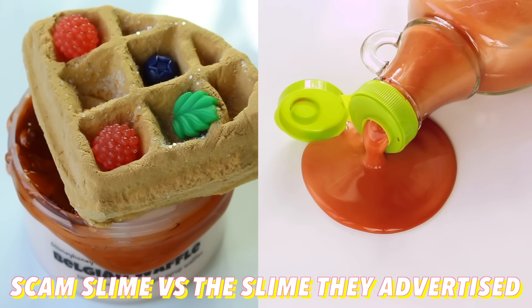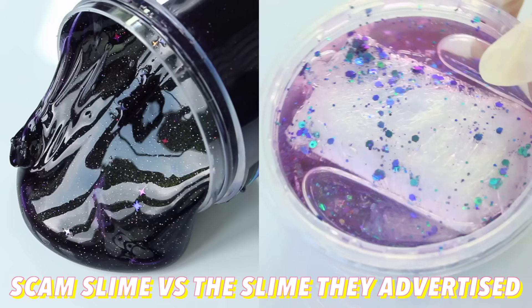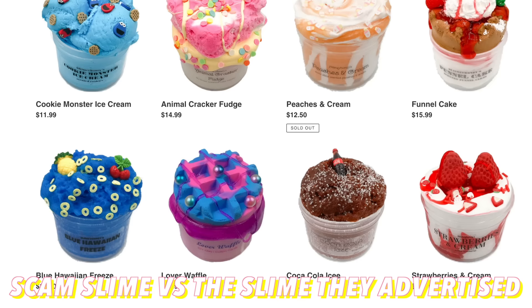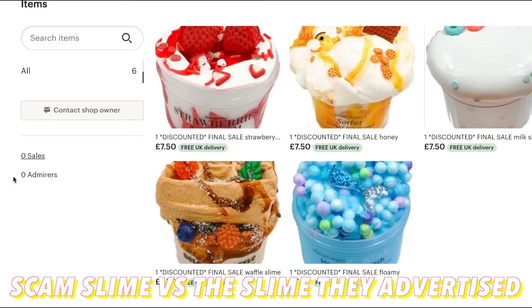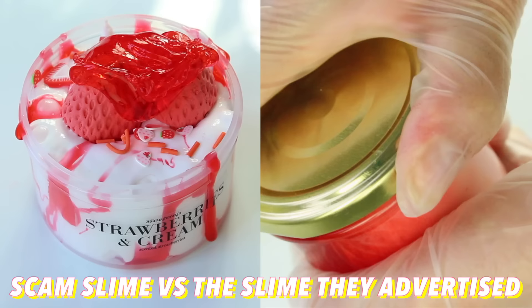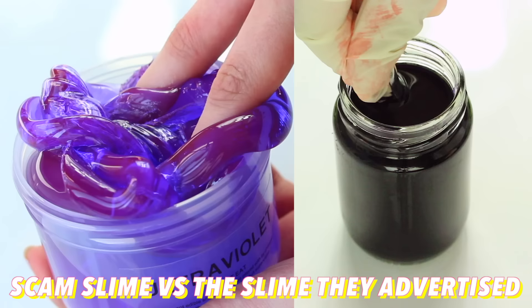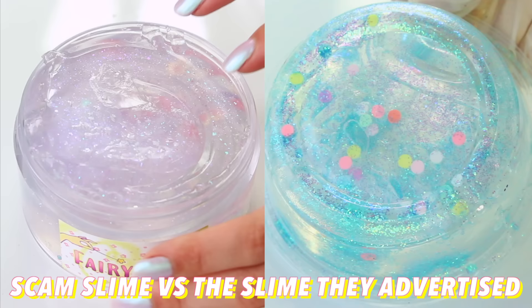When I go shopping for slimes, the one thing I notice a lot is scam slimes. If you aren't familiar with the concept, people take all the information and listing photos of genuine websites and make these fake profiles with pretty much no sales, no reputation, and no reviews — because they're fake. I thought it would be really fun to buy those products but also the genuine products and compare what you would get if you were buying the real thing.